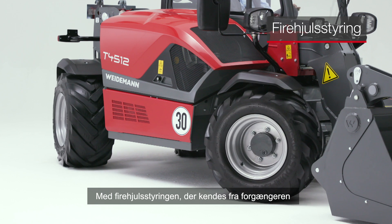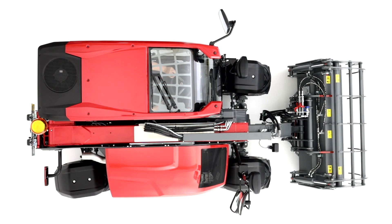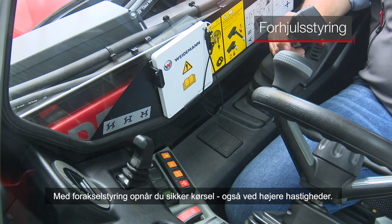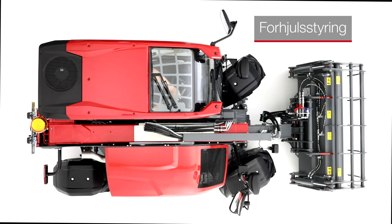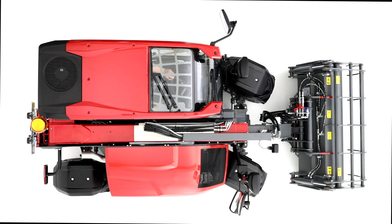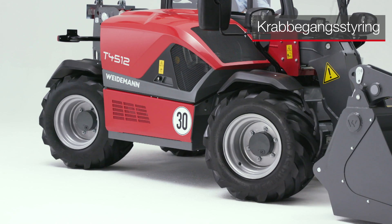Durch die bereits vom Vorgängermodell bekannte Allradlenkung können Sie die volle Wendigkeit und Kraftentfaltung auf kleinster Fläche ausschöpfen. Zudem gibt es zwei weitere mögliche Lenkarten: sichere Fahrt auch bei höheren Geschwindigkeiten mit der Vorderachslenkung, sowie zentimetergenaues Navigieren beim Seitwärtsfahren mit der Hundeganglenkung. (The all-wheel steering, known from the predecessor model, enables full agility on the smallest space. Two further steering modes are available: front axle steering for safe driving at higher speeds, and crab steering for centimeter-precise sideways navigation.)